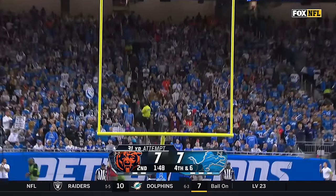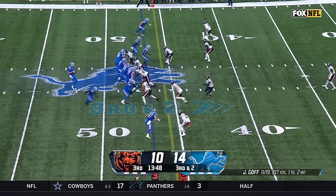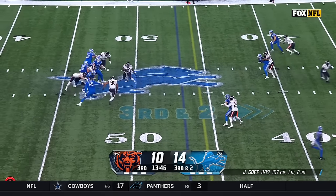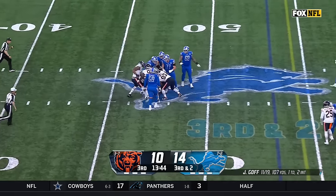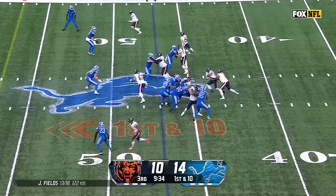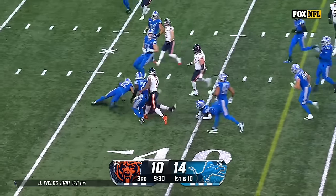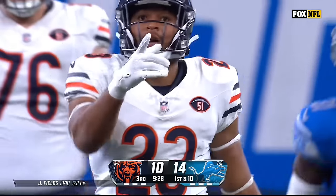Nice easy chip shot. Jack Sanborn here — came around the edge and wrapped up Jared Goff. Sean Johnson gets the carry with a little stiff arm and he's able to pick up a first down.